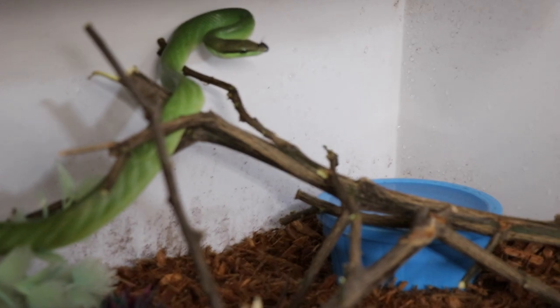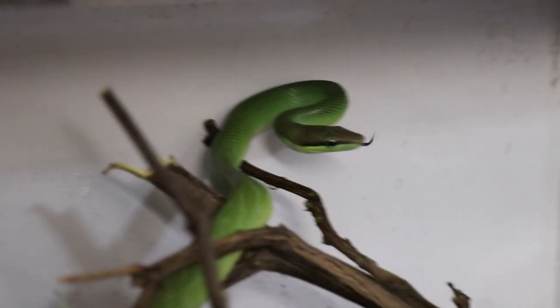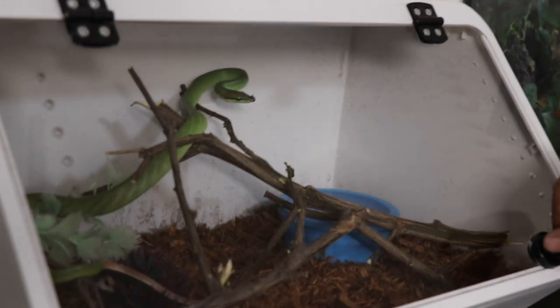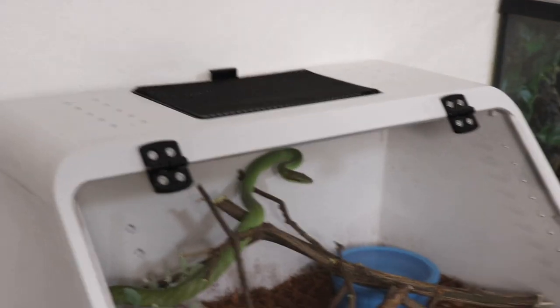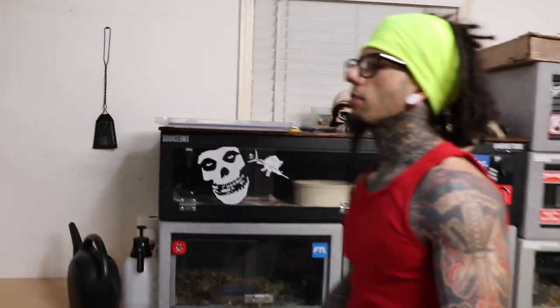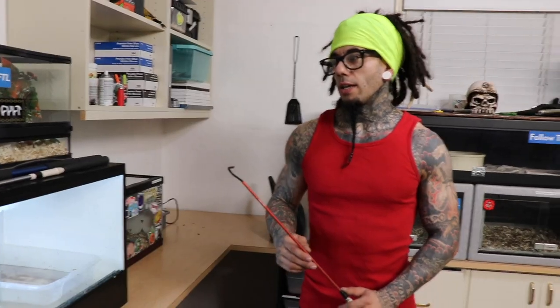It holds humidity well because it's plastic. There's only a few holes in the front, and then there's that little top-opening part on the very top, but I'll never really use that. Maybe to feed it, but then again the front-facing opening is so easy that you can just feed it through there. Pretty hyped on that cage - just the look of it is sick. And I also have a little lamp, so when it's winter time I need to warm it up, I can just hook it to the top and get some light in there. It's going to outgrow that cage pretty quick too.